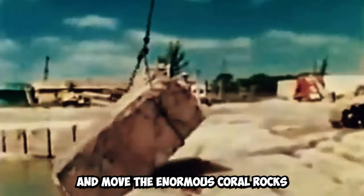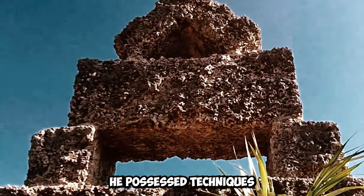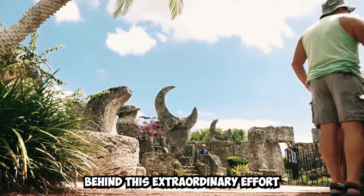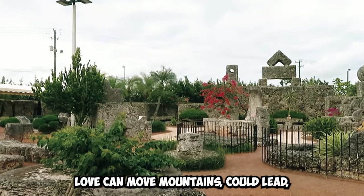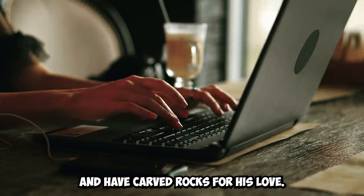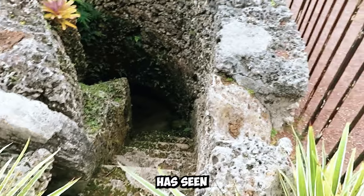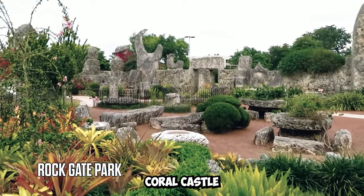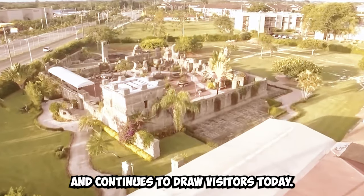The methods Liedskalnin used to create this structure and move the enormous coral rocks have spurred theories of secret knowledge. Some have even claimed he possessed techniques against gravity or magnetic manipulation. In our culture, love can move mountains — could Liedskalnin have carved rocks for his love? Also known as Rock Gate Park, Coral Castle started to attract tourists during Liedskalnin's lifetime and continues to draw visitors today.